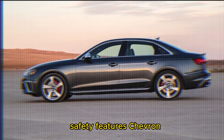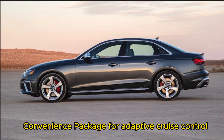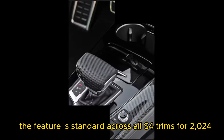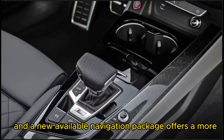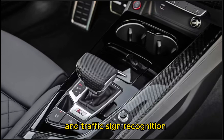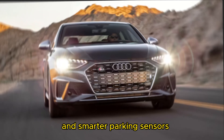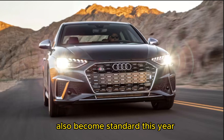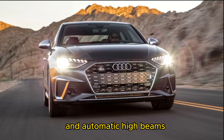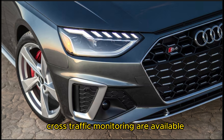Regarding safety features, adaptive cruise control is no longer optional — it's now standard across all S4 trims for 2024. A new available navigation package offers more advanced predictive adaptive cruise control and traffic sign recognition. A lane keeping system and smarter parking sensors also become standard this year, joining forward collision warning, automatic emergency braking, and automatic high beams. Blind spot and rear cross-traffic monitoring are available.